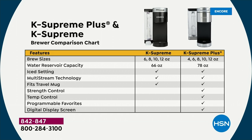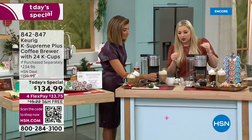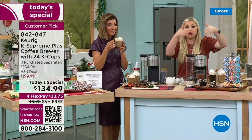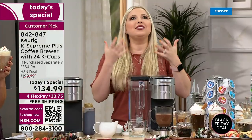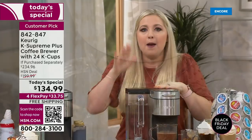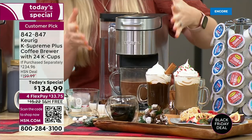We call it multi-stream technology, which means more saturation, more streams of water, more flavor, more robust, more aroma in the air. The list goes on and on. But the best part is the ability to program your favorites.